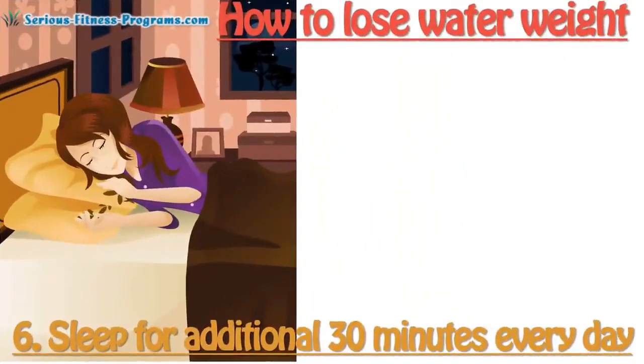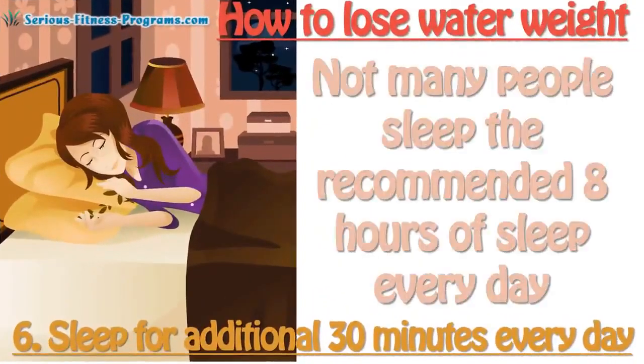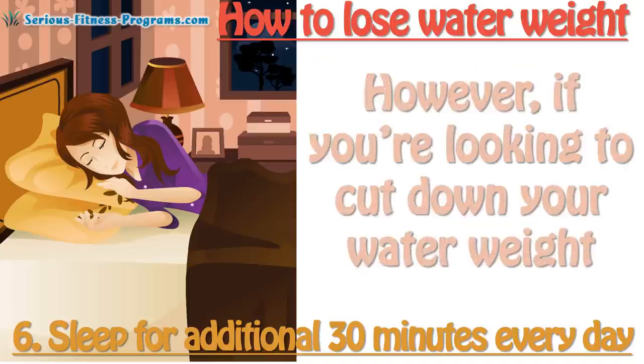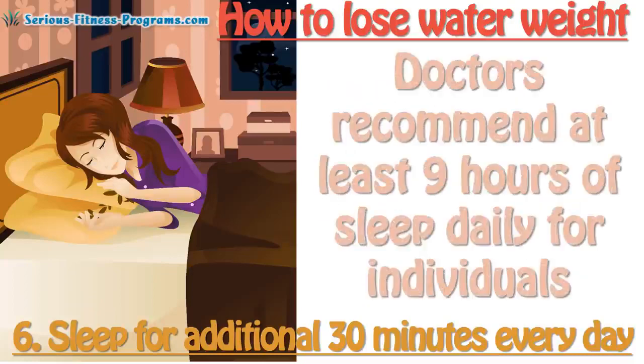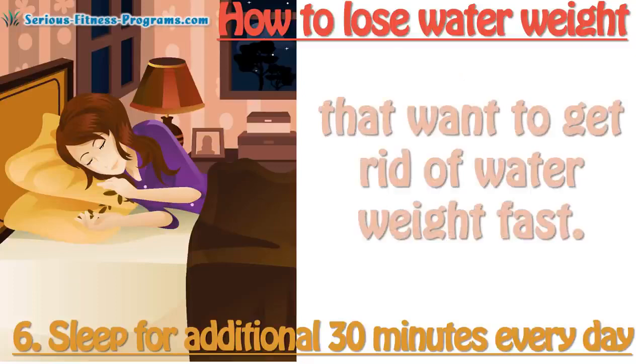6. Sleep for an additional 30 minutes every day. Not many people sleep the recommended 8 hours of sleep every day. However, if you're looking to cut down your water weight, you should add an additional 30 minutes to your sleep hours. Doctors recommend at least 9 hours of sleep daily for individuals that want to get rid of water weight fast.